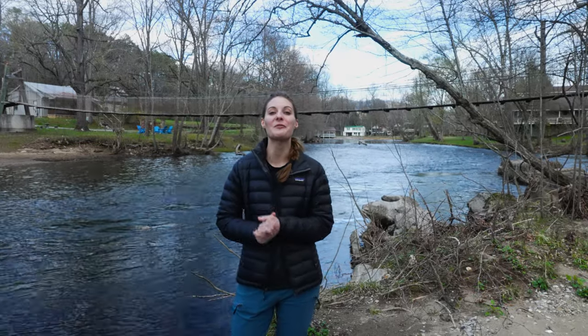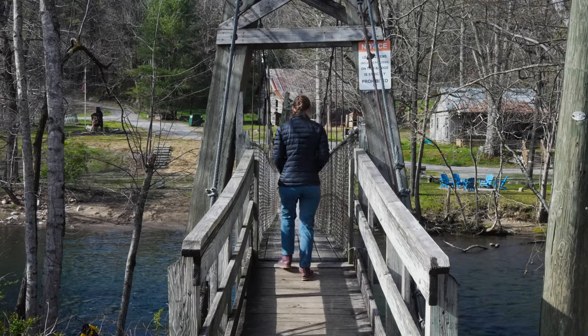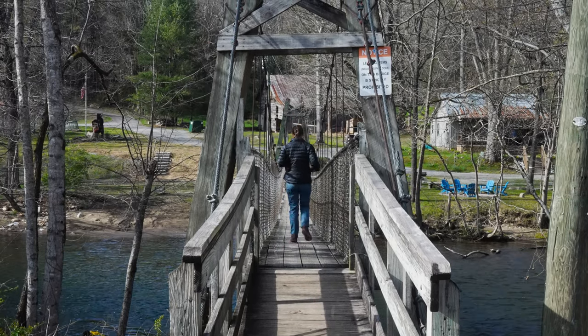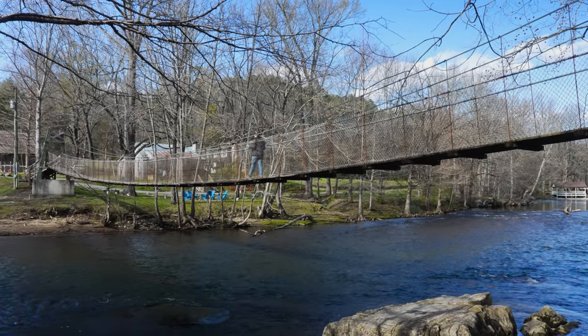Today I'm going to show you guys how to get to one of the coolest swinging bridges in the Great Smoky. This right behind me is the Dark Island Swinging Bridge. It's actually one of the last swinging bridges in the area. It's in Townsend, Tennessee, and it's actually pretty simple to find.